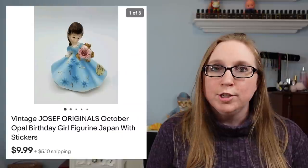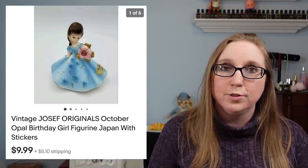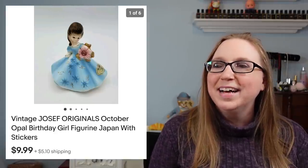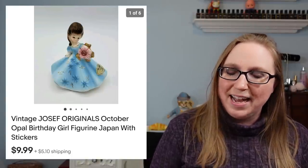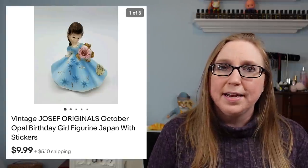Next I have a Joseph Originals October Girl — a little ceramic Joseph Originals girl. That sold for $9.99. I do have a story about that one at the end of the video. It came from a yard sale and I probably paid a quarter or 50 cents for it.